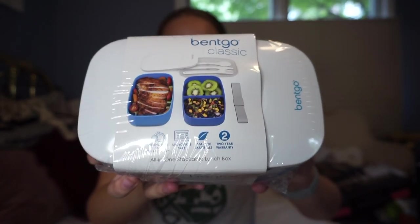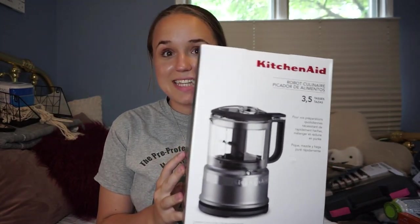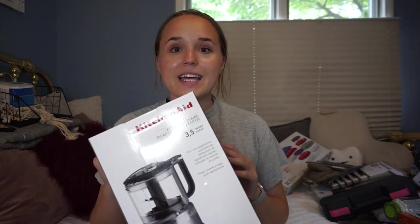Now for kitchen stuff! First are these Bento Go Classic meal prep containers. I don't think I'll be taking lunch to school since we're not in a full school day, but they're great for meal prepping and having meals ready during exam week. Next, I'm super excited about this KitchenAid food processor - I got it from Target's website. It's smaller than your average food processor, but for one or two people in an apartment it's a great space saver and super effective. Since it's KitchenAid, it's very high quality.